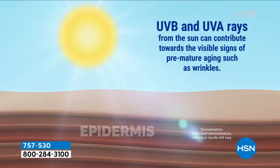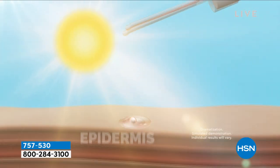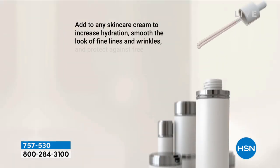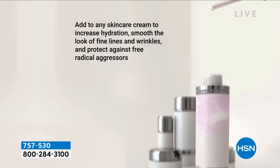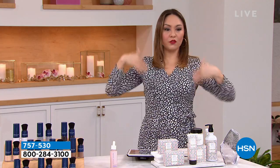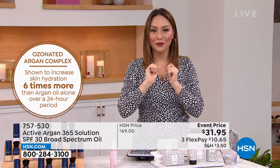Then put your makeup on after that. You're going to get the hydration, the moisture, and the protection from UVB and UV rays. Hydrating in the meantime, odorless, colorless — don't worry about whether it will work with anything else or your makeup. It will instantly brighten, goes right on the skin and reflects those rays. Active Argon is one of those lines that really changed everything in the beauty world. Add a few drops of this onto your skin, give it a moment, do your makeup. $31.95. Item number 757-530.